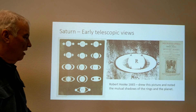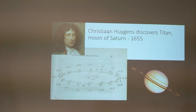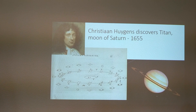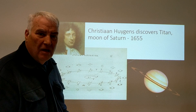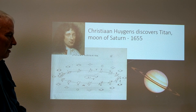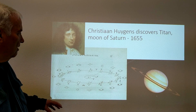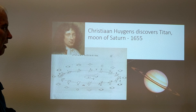The idea that the rings of Saturn were actually rings comes from Christiaan Huygens, who looked at Saturn over a long period of time. He discovered a moon of Saturn — Titan — which is shown in this Pioneer spacecraft image. Huygens developed very good optical techniques and discovered the moon and established the idea that they were rings.